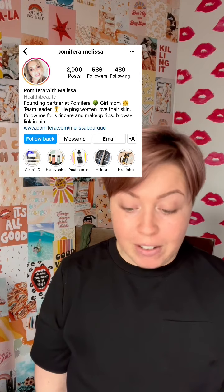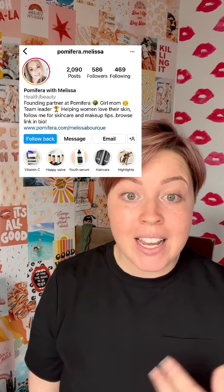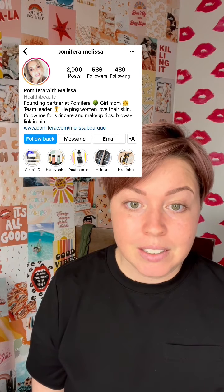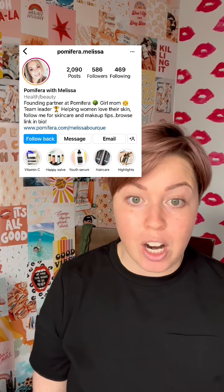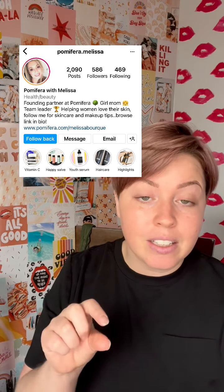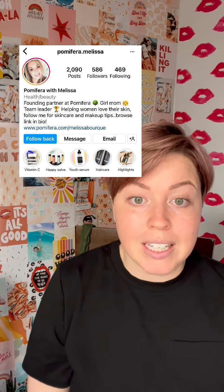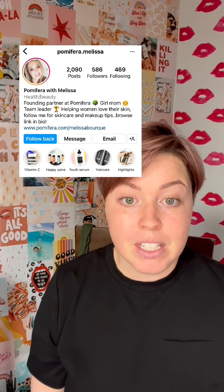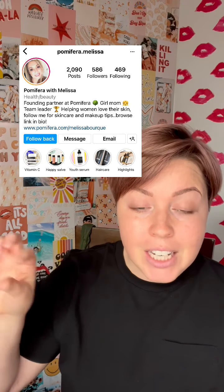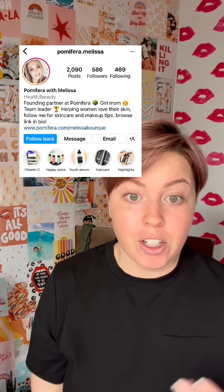Then we get to the link in bio. Right now it says browse link in bio, and the link is your Palmaferra link. Let's switch that up. The call to action needs to tell your viewer what's in it for them. Do you have a one-minute skin quiz? I highly recommend it — you can go to JotForm and create a free skin quiz. You could put: free personalized skin quiz, free skin recommendations, free skin consultation with an arrow down, then go to Milkshake, Linkin, or Linktree to make a page for your links — my favorite skincare, my favorite hair care, personalized skin quiz. That way there's something in it for your viewer to click that link.